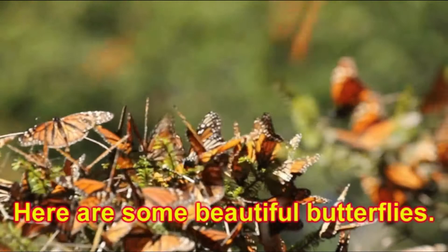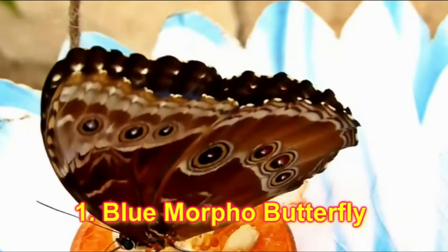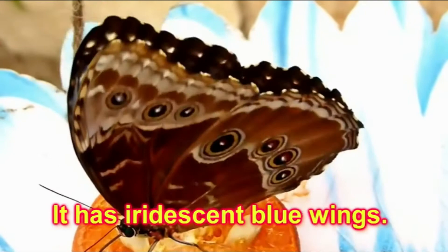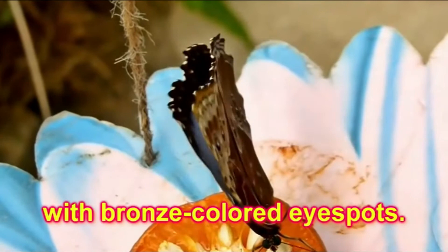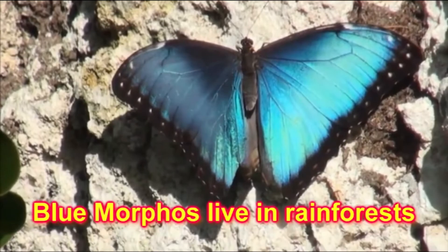Here are some beautiful butterflies. Number 1: Blue Morpho Butterfly. It has iridescent blue wings. The undersides are brown with bronze colored eye spots. Blue Morphos live in rainforests from Brazil to Venezuela.